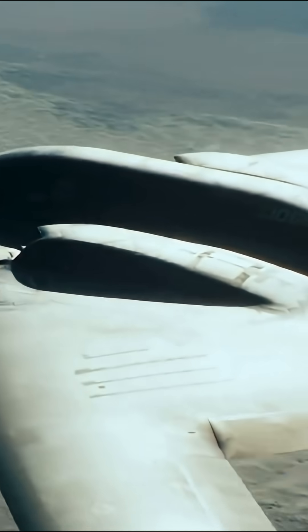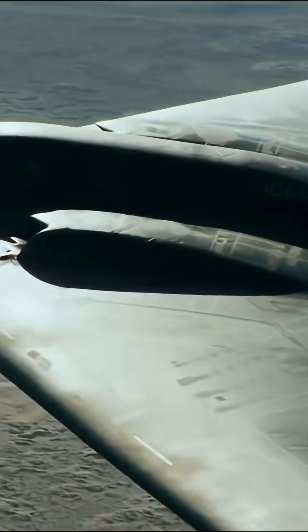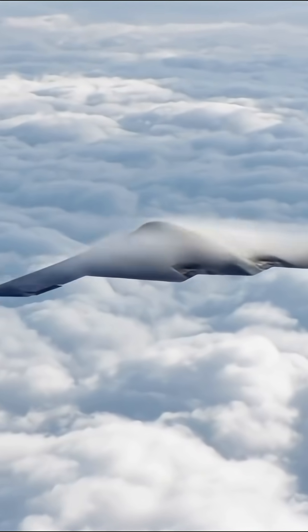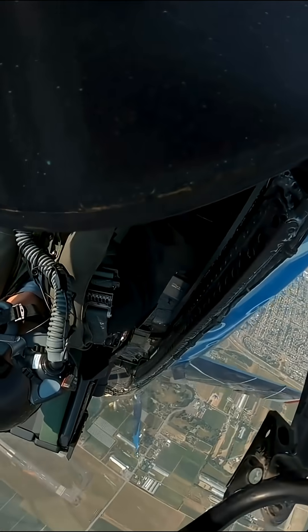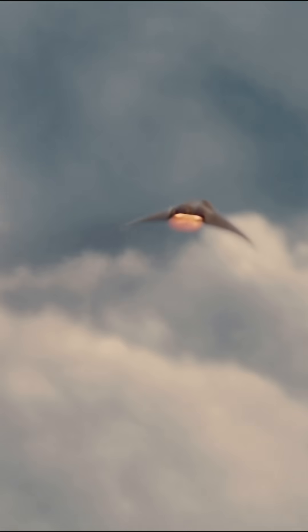The Raider isn't just an expensive aircraft. It's a precision, low-profile, next-gen tool that can execute complex missions on its own — fast, silent, and without casualties. So when you hear $600 million, don't think about the price. Think about what true strategic advantage is worth when it really counts.